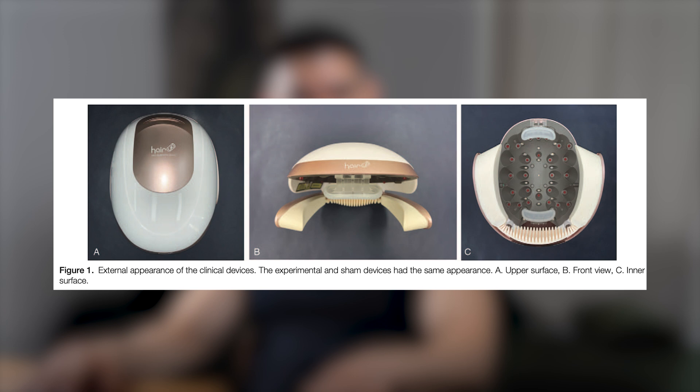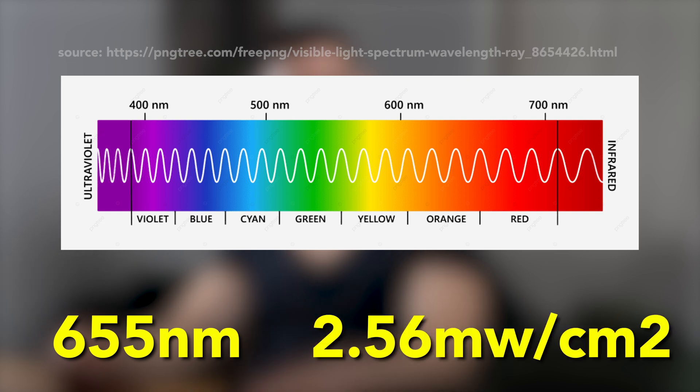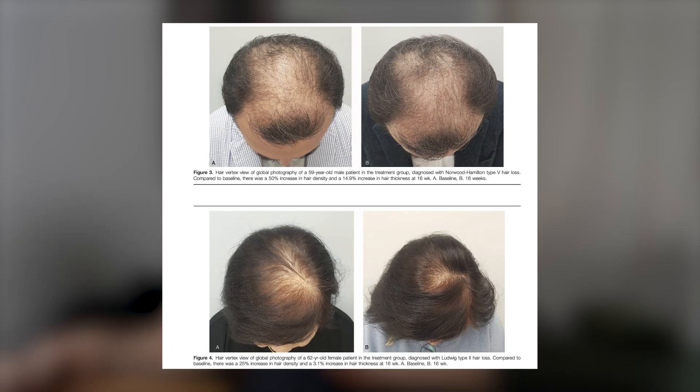There are a couple of devices on the market for the treatment of hair loss. A Korean one uses a combination of medical-grade laser diodes and LEDs. The wavelength of this device is 655 nanometers and the mean output is 2.56 milliwatts per square centimeter. This was tested on 60 participants, both male and female, for 16 weeks. One half of the group received a sham device — one that doesn't actually work. After 16 weeks, the experimental group noticed a 58-times increase in hair growth per square centimeter and an increase in hair thickness, whereas the control group's hair thickness actually decreased. No adverse effects were noted.